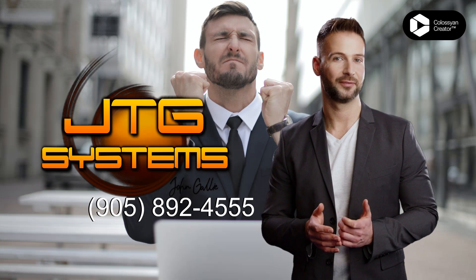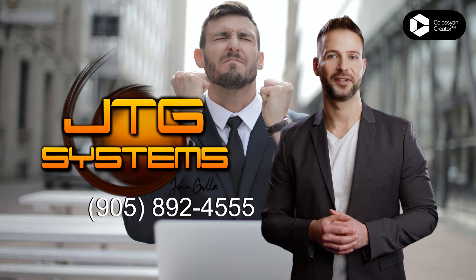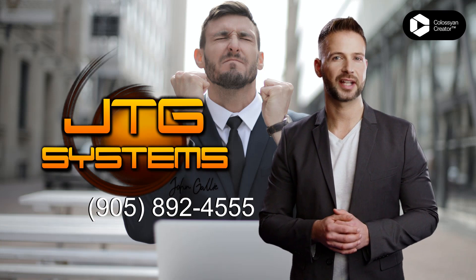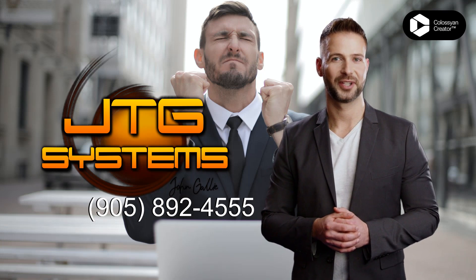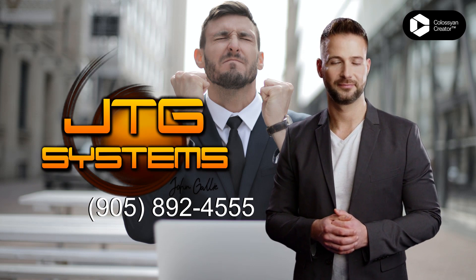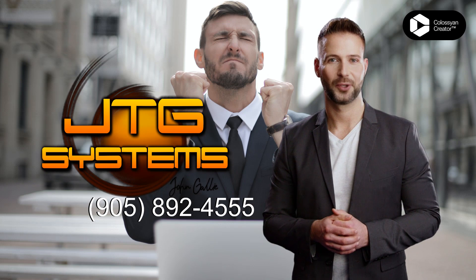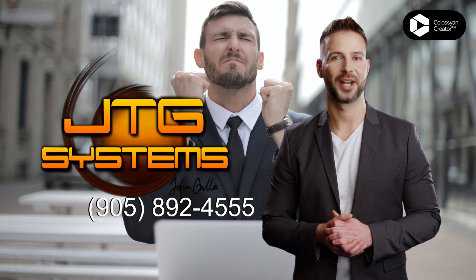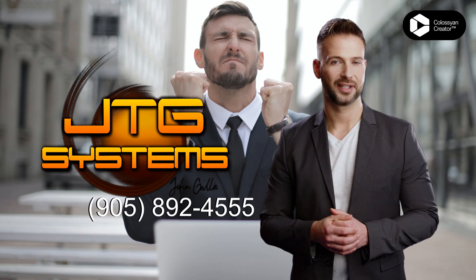Are you looking for a reliable and effective way to uninstall and remove applications from your Fenwick device? Look no further than JTG Systems in Ontario. We provide the best application removal and uninstallation services for all your Fenwick needs. Our experienced technicians will help you remove any applications quickly and efficiently. We guarantee that all applications will be removed without any issues.